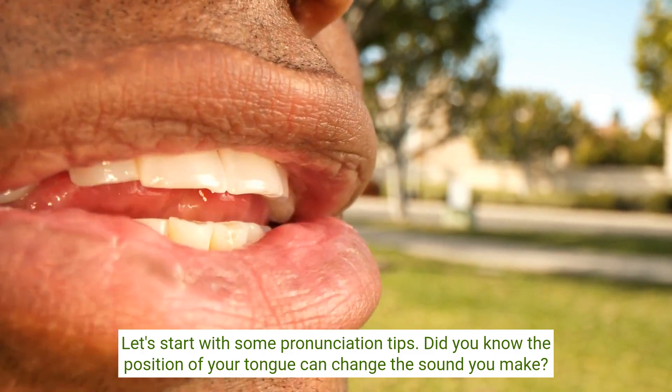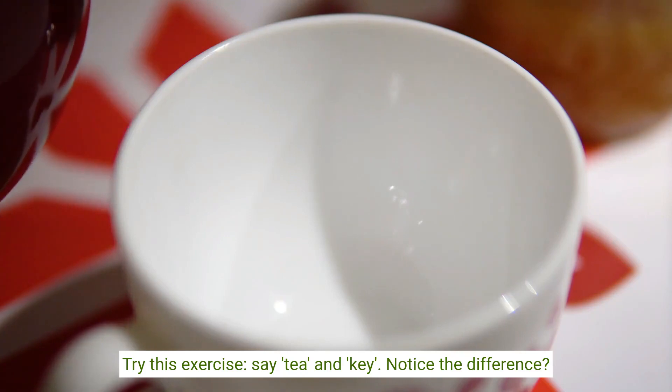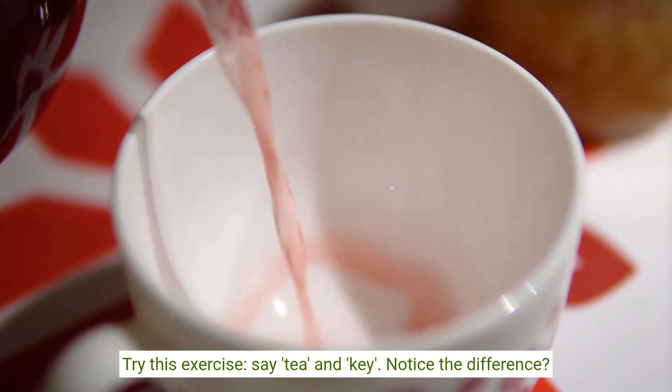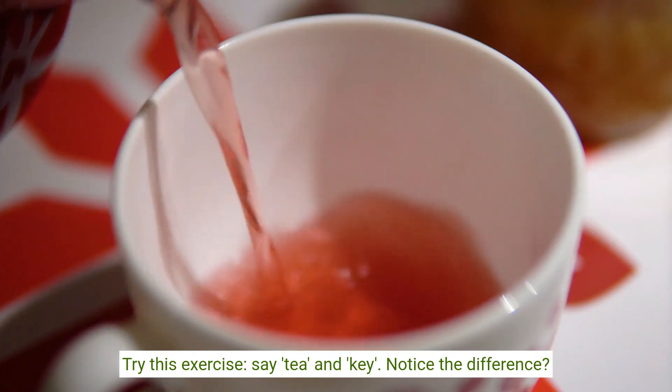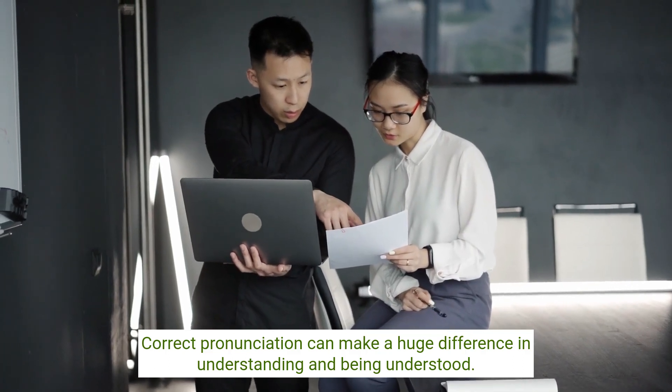Did you know the position of your tongue can change the sound you make? Try this exercise: say 'T' and 'D'. Notice the difference? Correct pronunciation can make a huge difference in understanding and being understood.